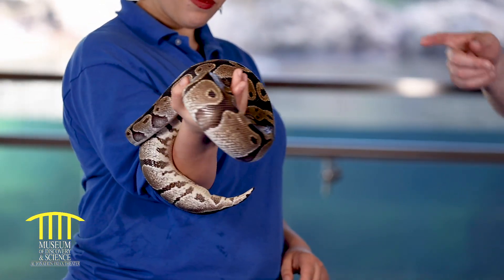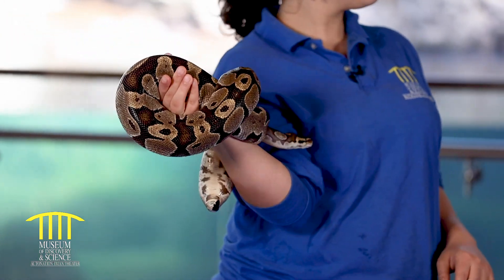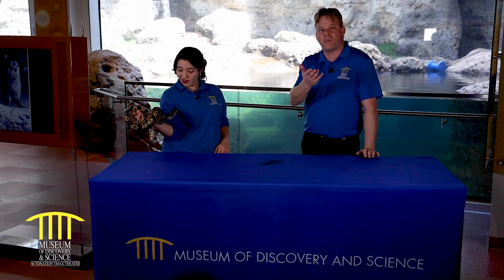You didn't see it, but she just yawned really loudly, which is pretty awesome. Thank you for bringing Teddy today. We greatly appreciate it. I hope you enjoyed meeting Teddy and learning about snakes. Everybody have a great day today and we'll see you next time. We want to thank the Bachelor Foundation for sponsoring this video today — make sure you subscribe below.